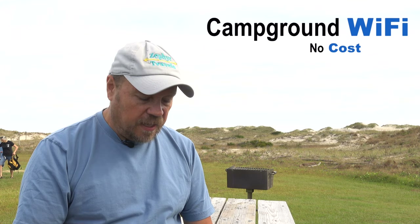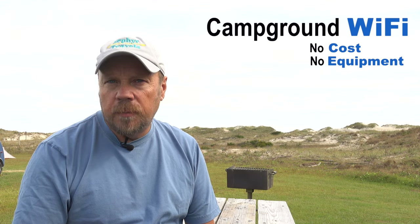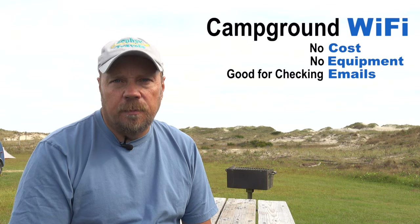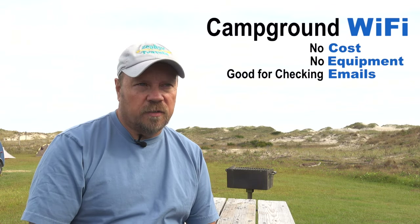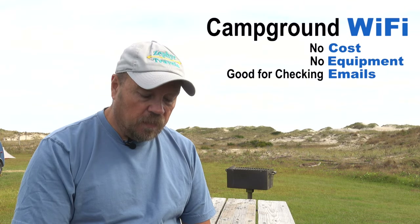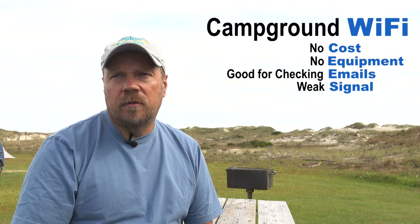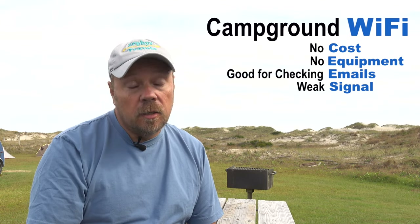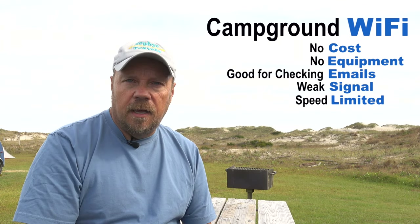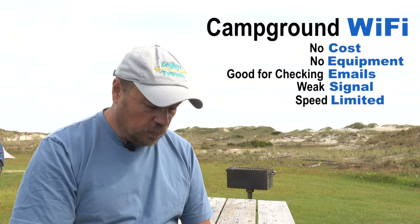The advantages to campground Wi-Fi are that there's usually no charge or minimal charge, and you don't need any additional equipment — you can log in right on your device. It's probably good for checking emails, but likely not strong enough for streaming movies unless they offer something stronger. The downside is signals can be weak depending on where you are in the campground, and it's often speed-limited, so you can be limited in what you can do.